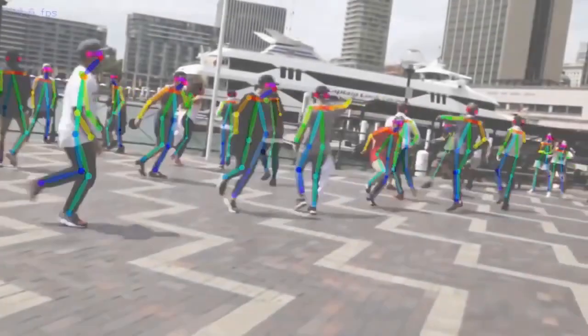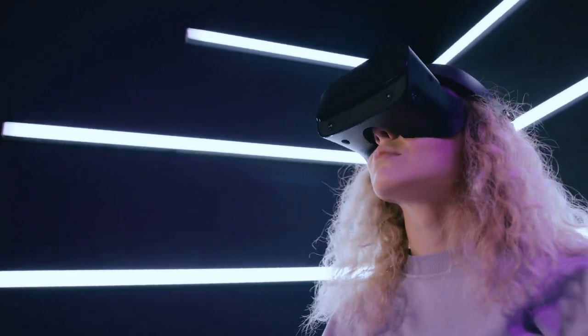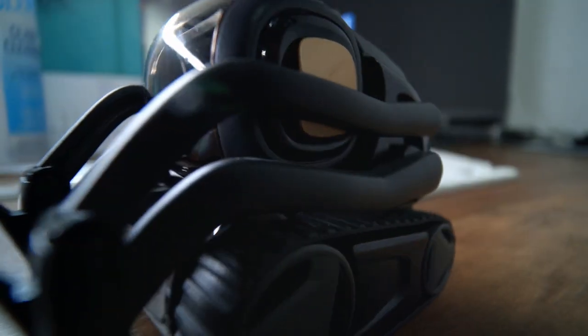Human pose estimation has been utilized in a wide range of applications, including human-computer interaction, motion analysis, augmented reality, and robotics.